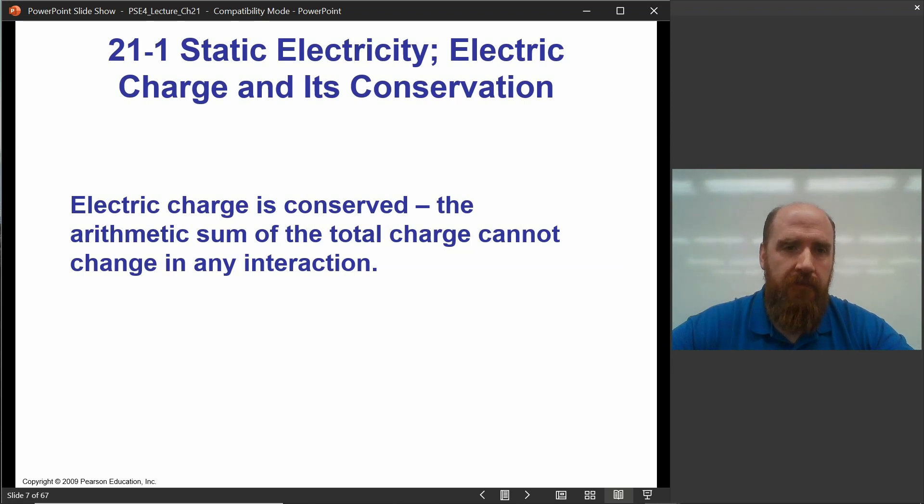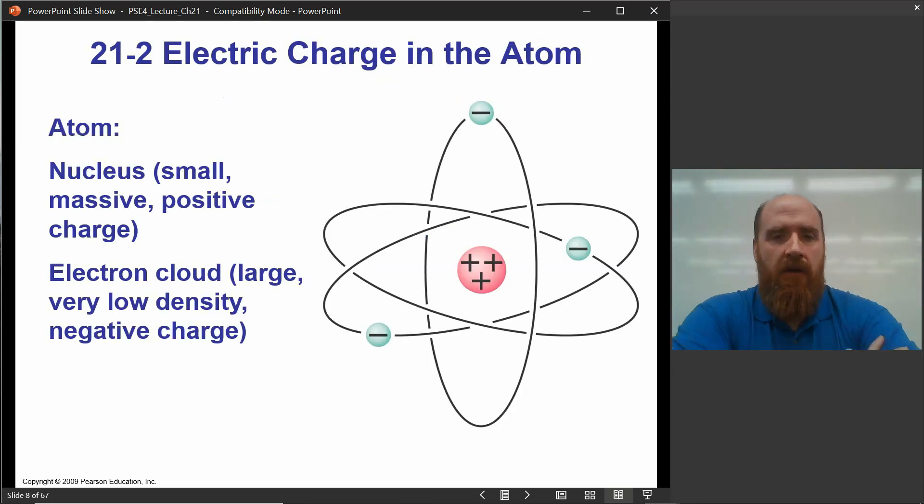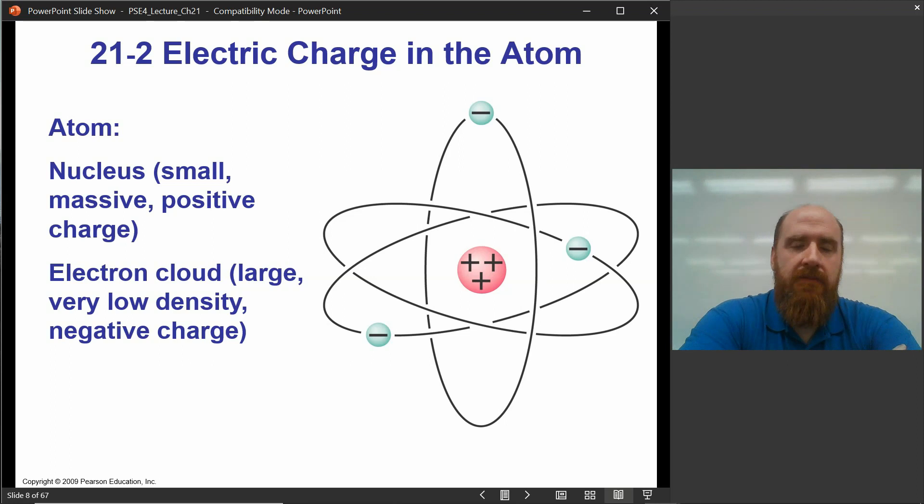The electrostatic force is important because it holds the atom together and holds different atoms together. It holds matter together in terms of molecules — the various kinds of chemical bonds are electrostatic bonds. The electric force is what holds all of matter together. It's responsible for all of chemistry.